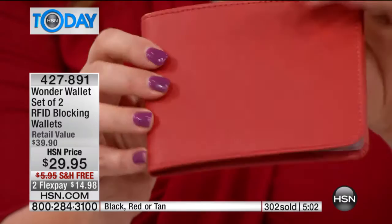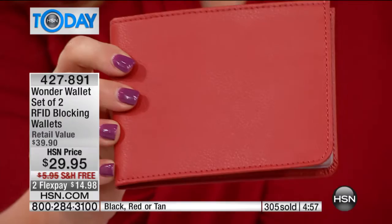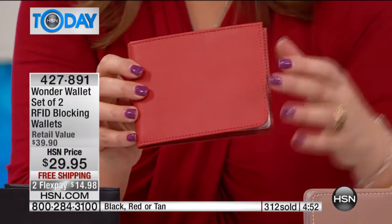Look at the detail of the little stitching — that little contrast stitch. If you're getting the tan, you really get to see it there. This is a unisex wallet, and people have paid 30 dollars for one wallet that doesn't even have RFID protection, let alone the great accordion organizing with genuine leather.